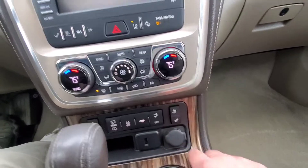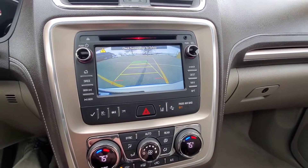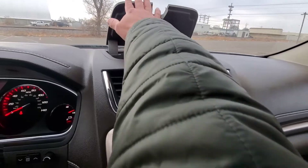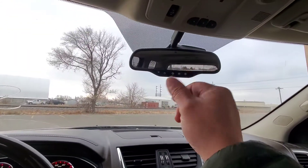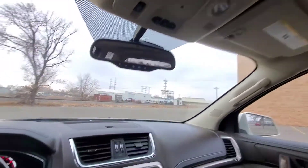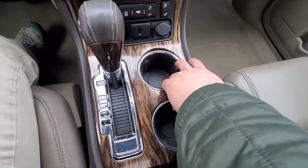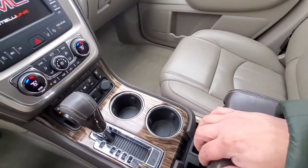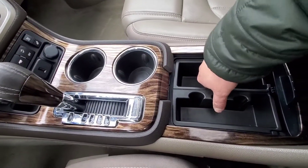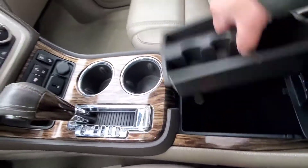USB port and 12-volt right there. The backup camera does have grid lines that move with the steering wheel. We have a little storage cubby up here. You have an auto dimming rearview mirror with OnStar and universal garage door opener. Functions for the moonroof right here. The wood trim goes all the way through the shifter console. Cup holders up here, a little tray that slides back and forth, and another 12-volt on the bottom.